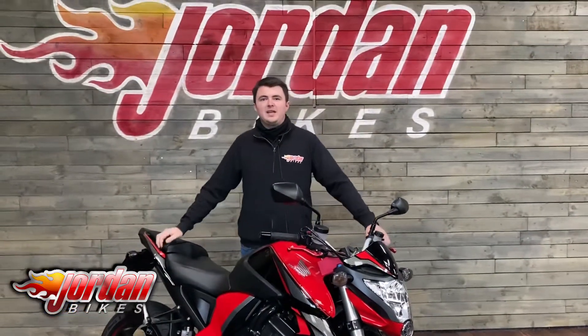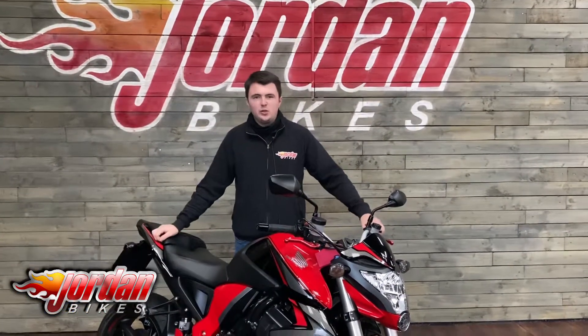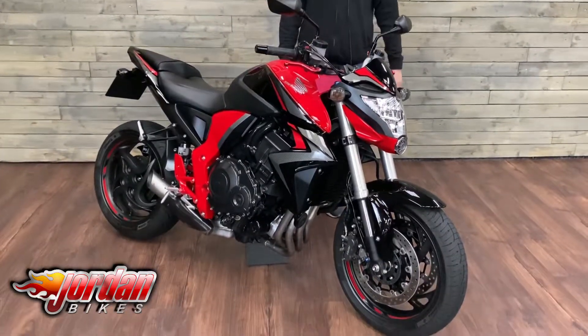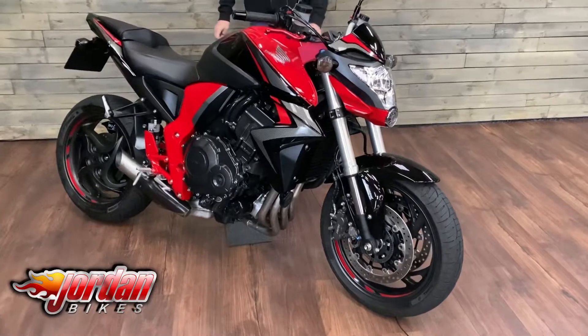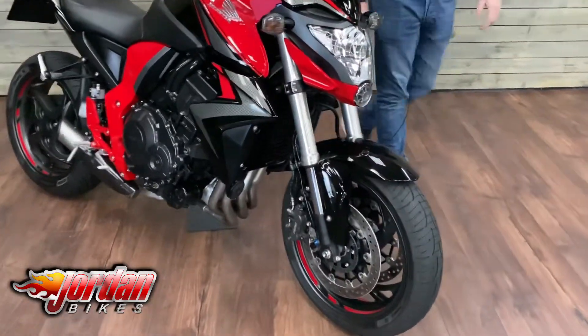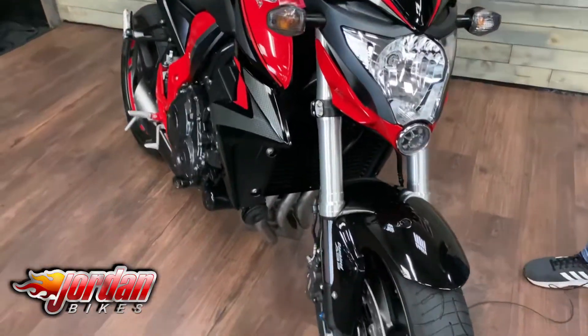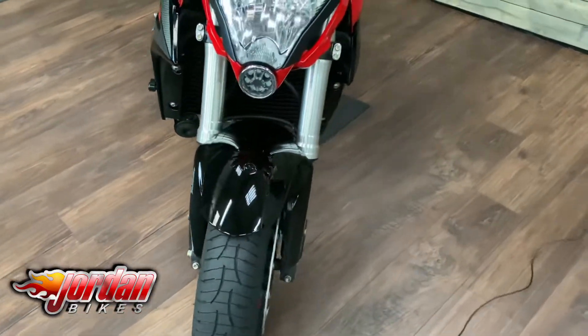Hi guys, it's Dylan at Jordan Bikes and today we have for sale this absolutely stunning Honda CB 1000R. It's an ABS model, a 2015 bike on a 15 plate, and it's done just 7,200 miles from new. It's got some nice billet levers on there.